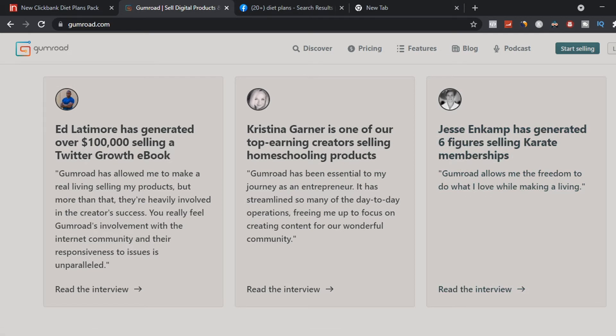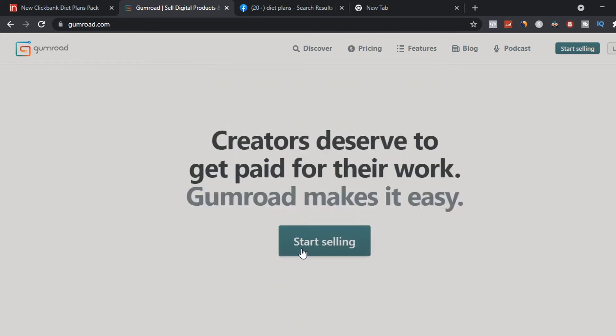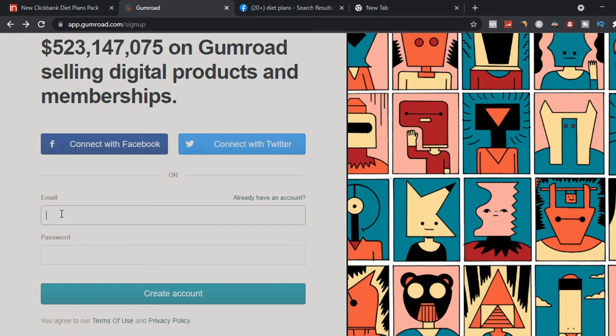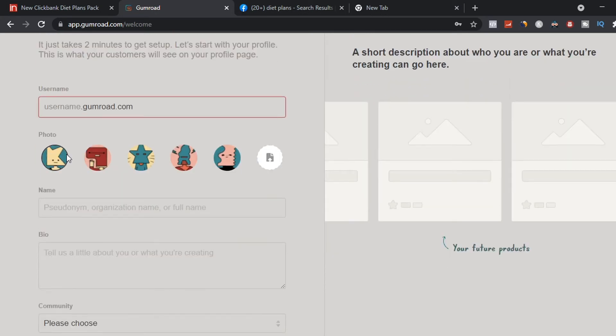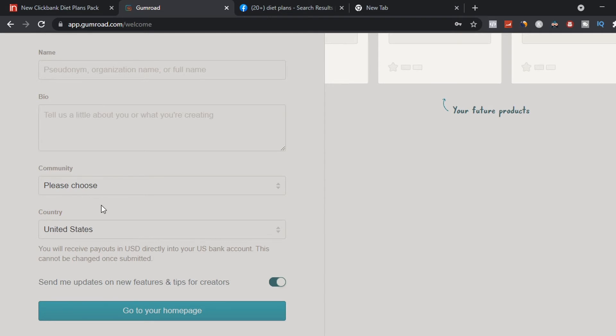To get started with Gumroad.com to sell your free ebook, click 'Start Selling' and sign up with your Facebook, Twitter account, or email and password. Once registered, you'll set up your new home page — enter your username, add a photo related to your ebook, put in your name, bio, community, and country.